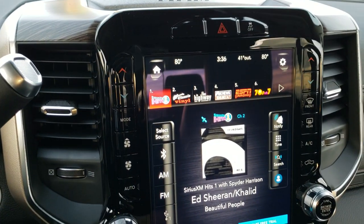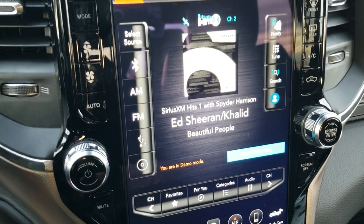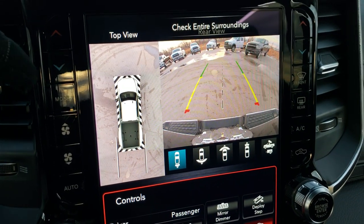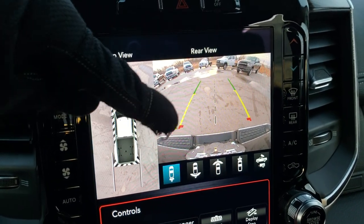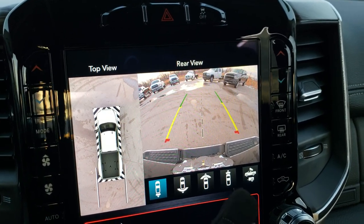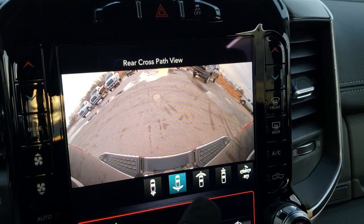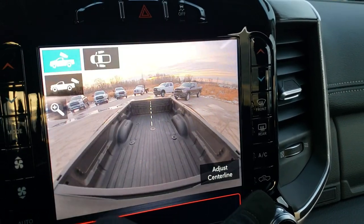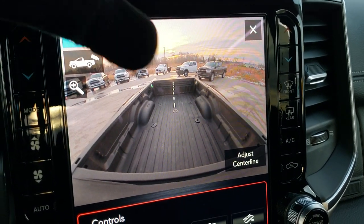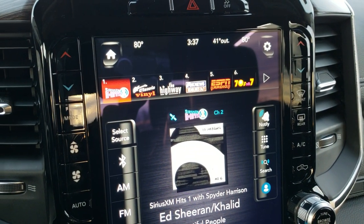This one comes with the 12-inch Uconnect 4C radio. The backup camera and 360 view are really amazing — crystal clear. You can change the camera to view the front, the back, and you can also check out your cargo cam, which is even HD. You can see what's going on at all times throughout and all the way around your truck.